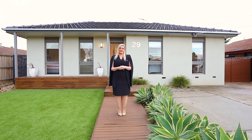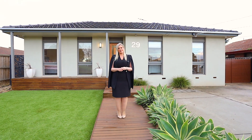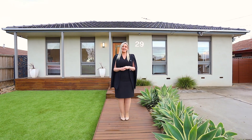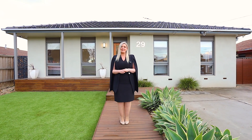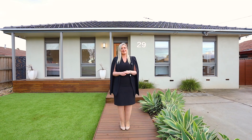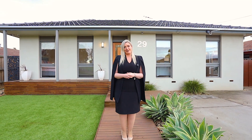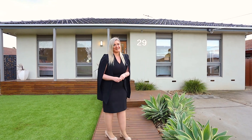Hello, I'm Lisa Markovic from Hodges Werribee, and today I'm really excited to present to you 29 Slattery Street in Werribee. This fully renovated home is set on a generous 600 square meter block and it's positioned in Werribee's very popular South Side. I'm really excited to show you through — come with me, let's go have a look.